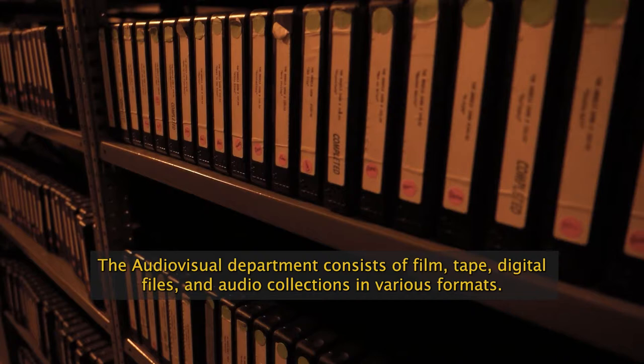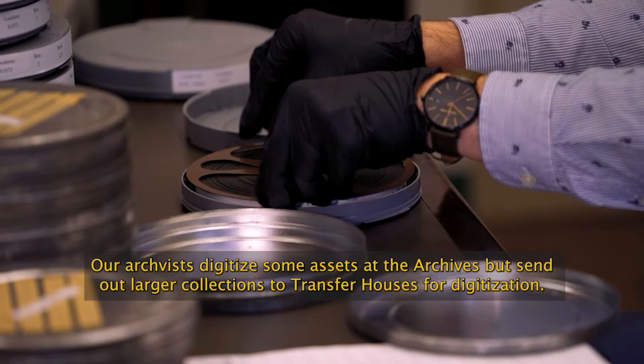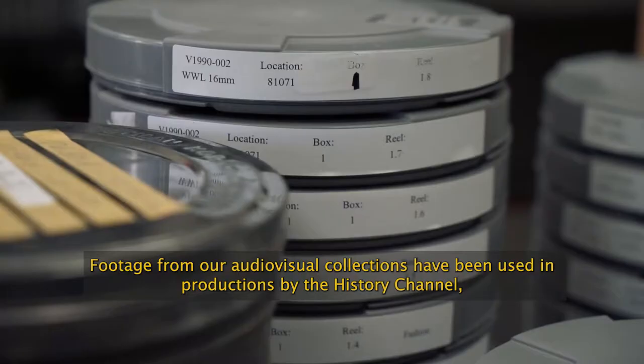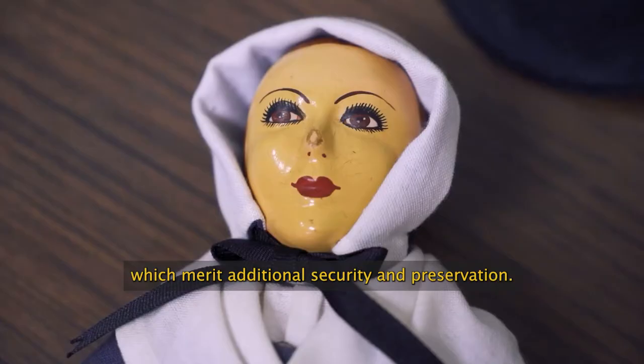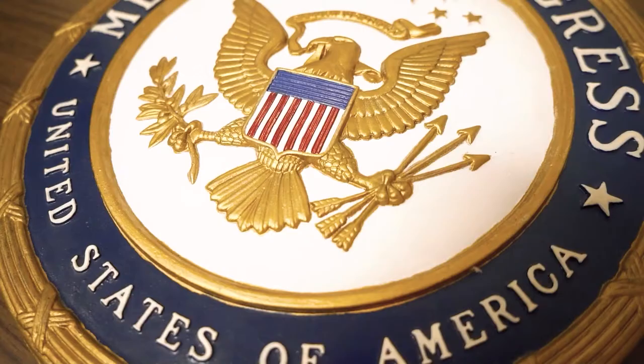The Audio-Visual Department consists of film, tape, digital files, and audio collections in various formats. Our archivists digitize some assets at the Archives but send out larger collections to transfer houses for digitization. Footage from our audio-visual collections has been used in productions by the History Channel, the Discovery Channel, and by filmmakers Michael Moore and Spike Lee. We have five vaults at the Archives, which house unique items from Louisiana's colorful past that merit additional security and preservation.